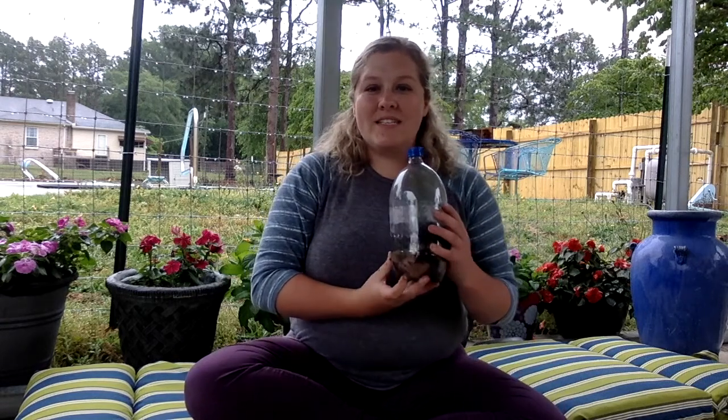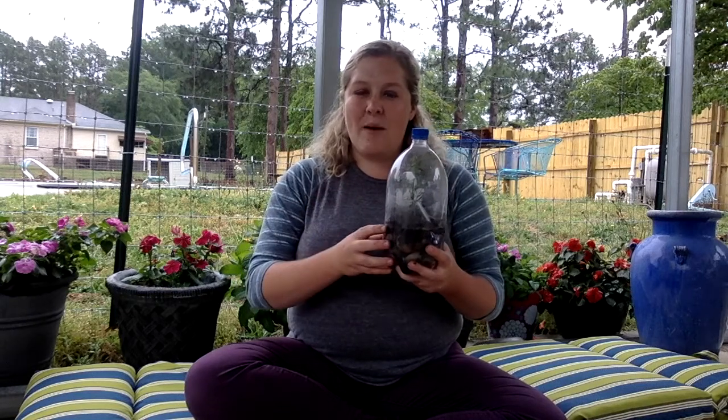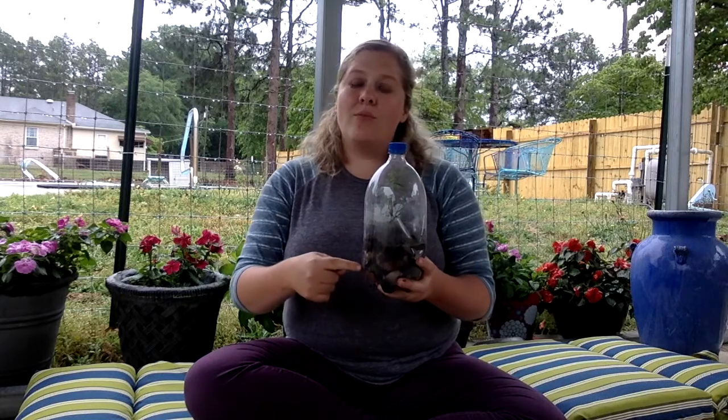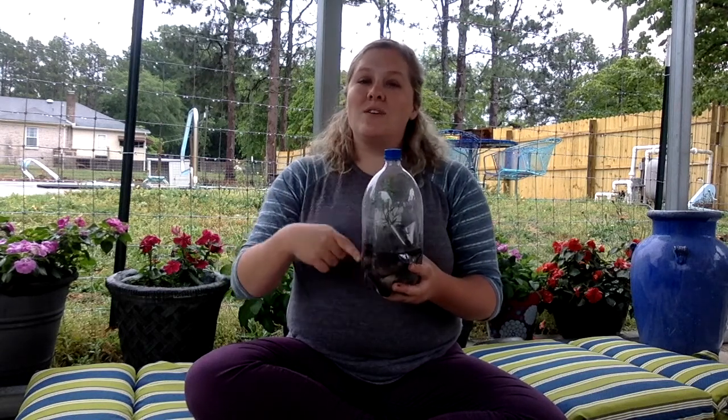Now take your completed ecosystem in a bottle and put it out in the sunlight. You'll see as your plant grows, your worms decompose all the material in there, and your rocks filter the water. You can see small water droplets on the inside of the bottle — that's condensation, small water droplets formed on the inside surface of the plastic bottle. That condensation will become big water droplets, which will then fall into the soil and water the plant so it can grow. Your ecosystem will have a continuous cycle within itself.